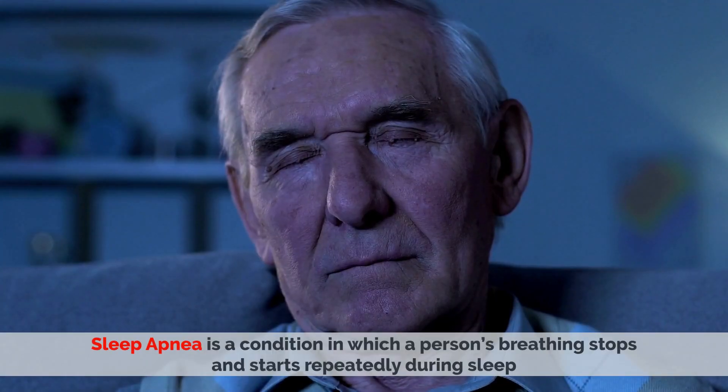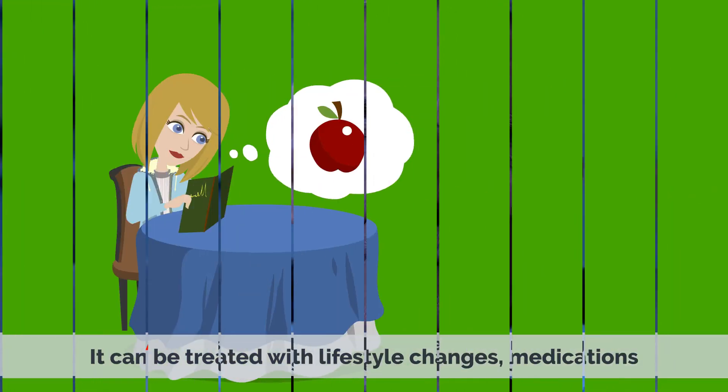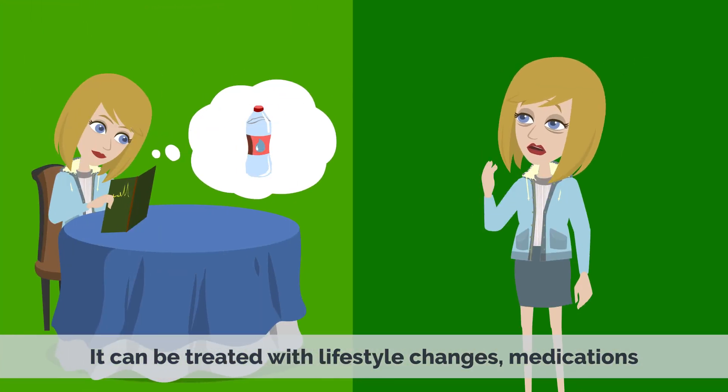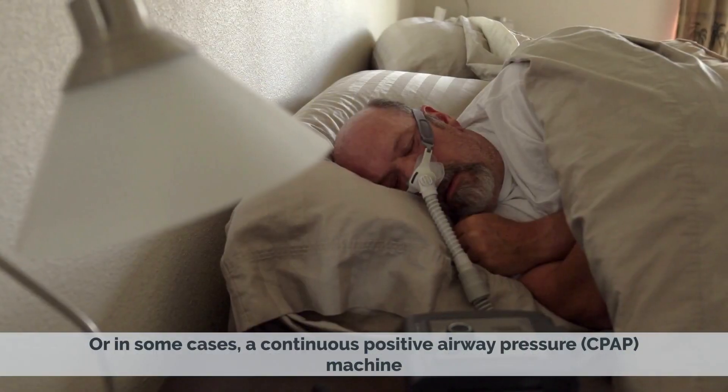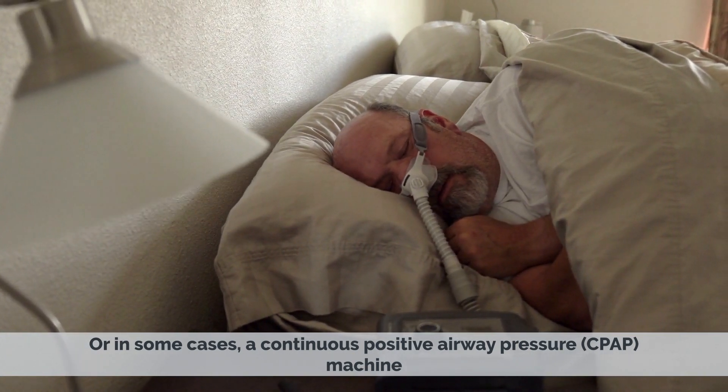Sleep apnea is a condition in which a person's breathing stops and starts repeatedly during sleep. It can be treated with lifestyle changes, medications, or in some cases, a continuous positive airway pressure, or CPAP, machine.